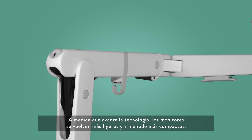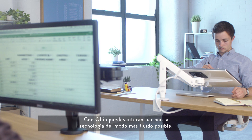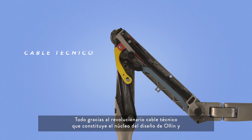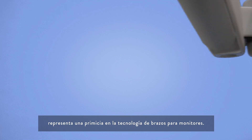monitors are becoming lighter and often more compact. Olin allows you to interact with technology as seamlessly as possible. This is all thanks to the revolutionary new technical cord, which sits at the core of Olin's design, representing a world first in monitor arm technology.